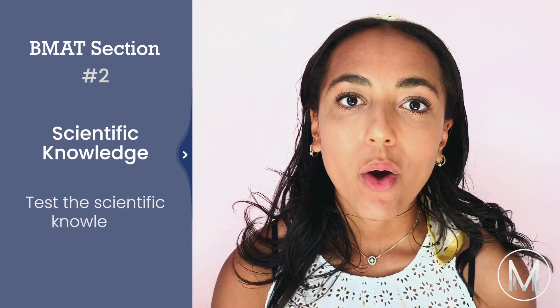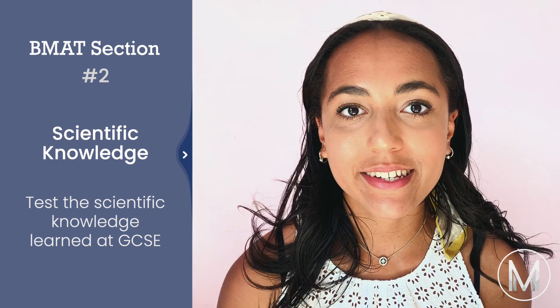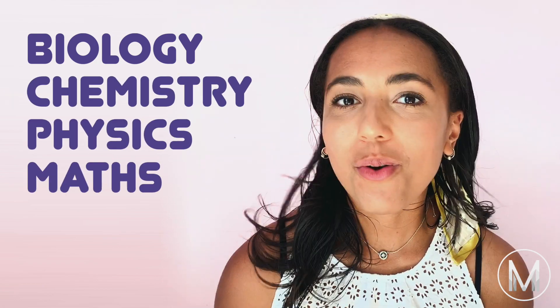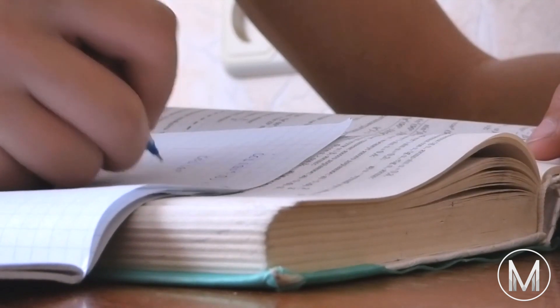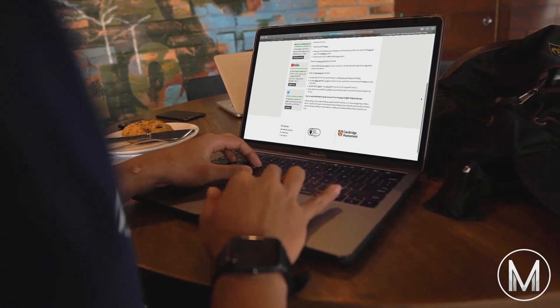The second section is scientific knowledge and application. All of the questions in this section should be testing scientific knowledge that you should have learned at GCSE. There will be six to seven questions on each of the subjects of biology, chemistry, physics and maths. All of the questions in this section are multiple choice and you have 30 minutes to complete it. The most important thing you can do is download the content specification from the BMAT website, because although the standard is said to be GCSE level, there might be some things you didn't cover under your exam board, and if you're not taking the subject to A level, you might need a refresher anyway.